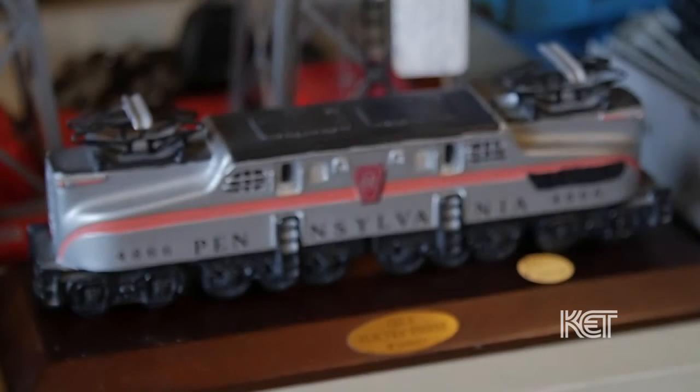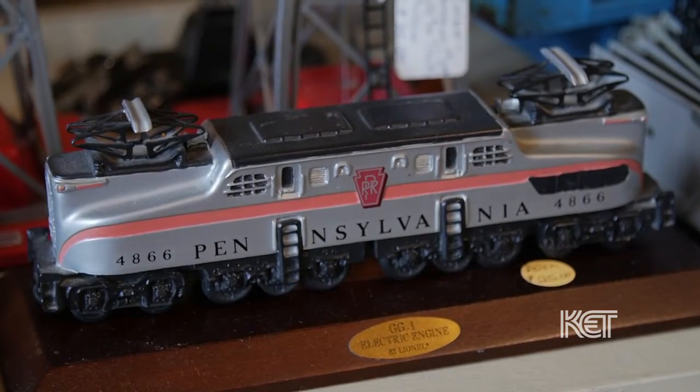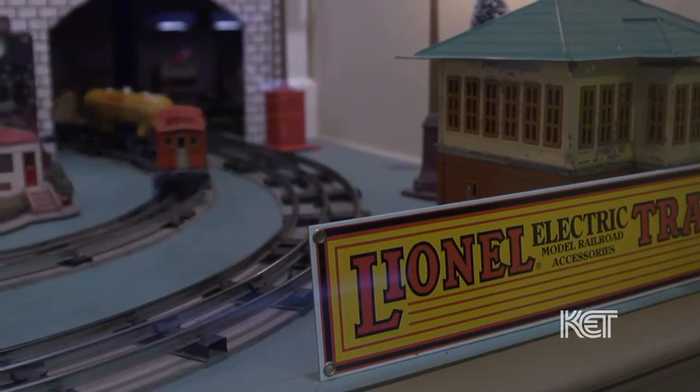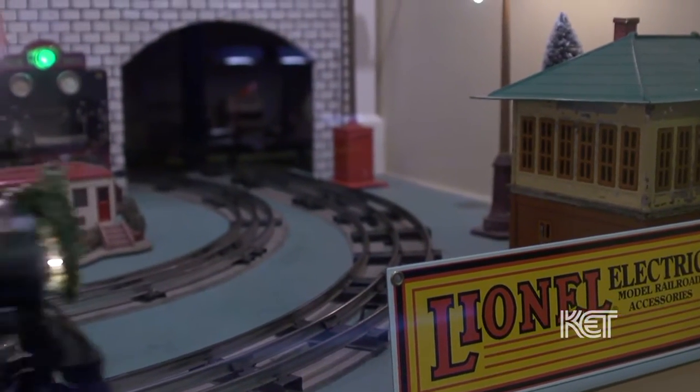This husband and wife duo purchased the restored train depot not only to offer the public a museum opportunity, but also to house their private collections, which is over 40 years in the making. I'm talking with Winfrey and Wanda Atkins, co-owners of Nostalgia Station Toy and Train Museum.